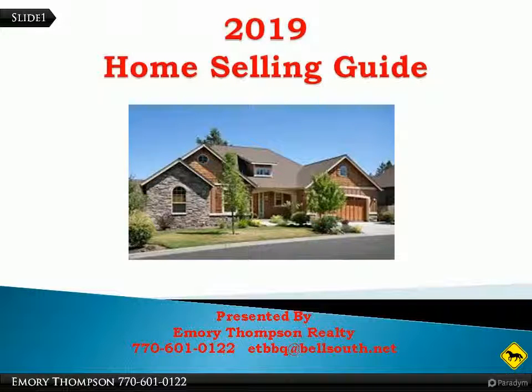I'm Emory Thompson of Emory Thompson Realty. The following presentation are some tips that I have learned in selling homes. They could help you. Take a look.